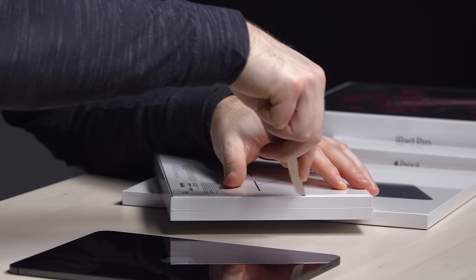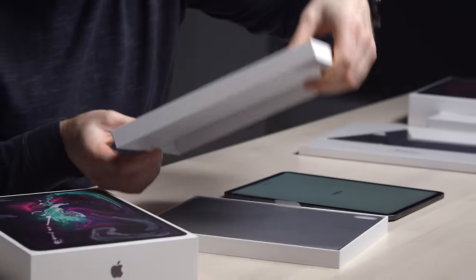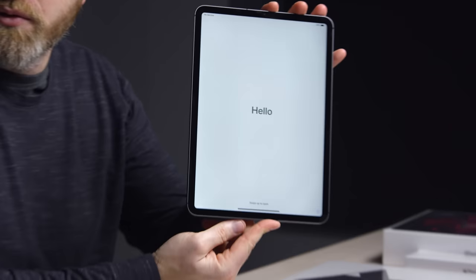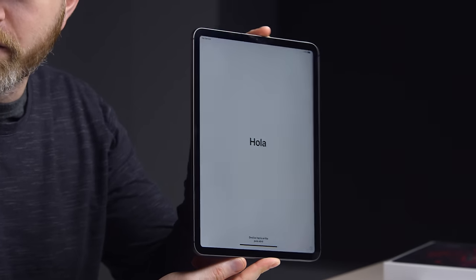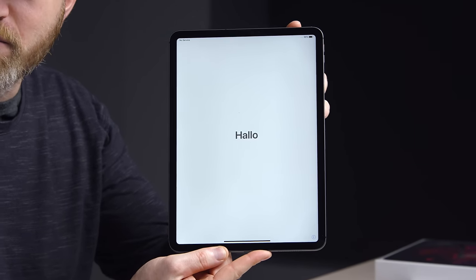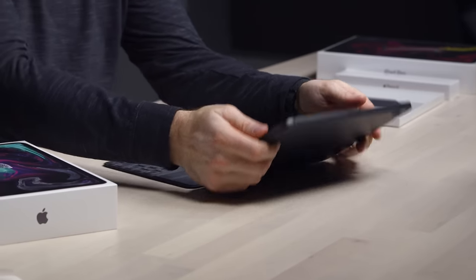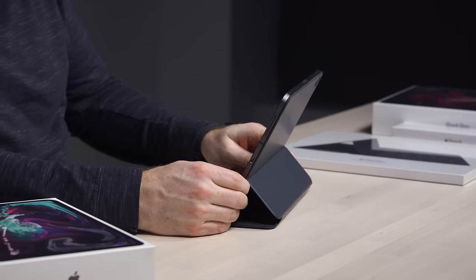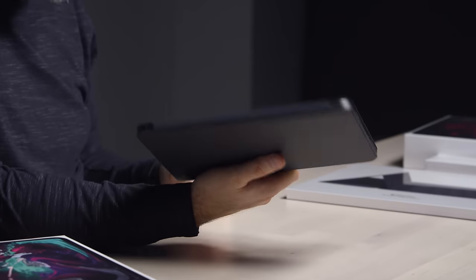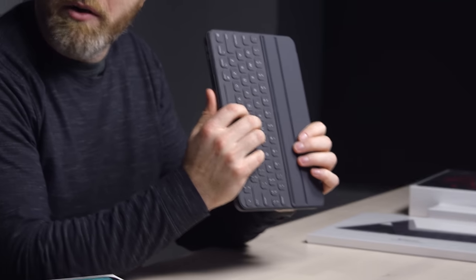Now this keyboard folio is not exactly cheap — $180! We're also dealing with no home button anymore. I know that's going to strike fear in certain individuals, but it allows you to have a really balanced bezel. It clips in like that. I like the way it clicks in. I like having two angles.